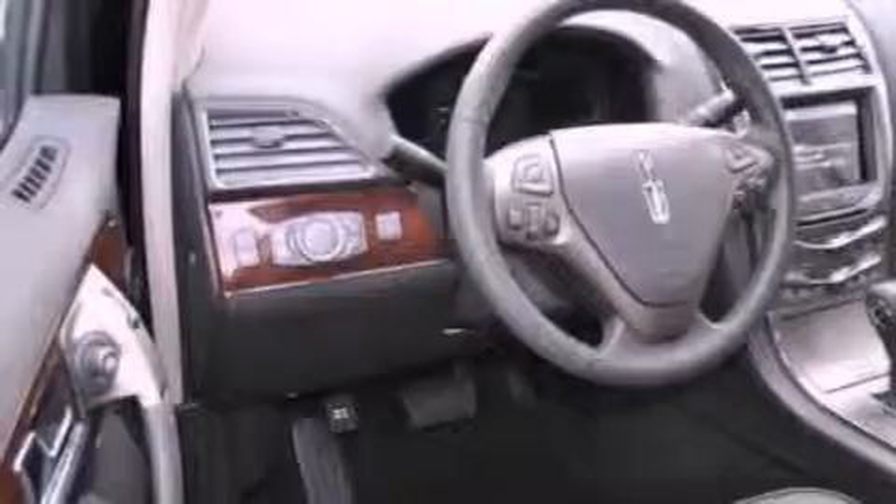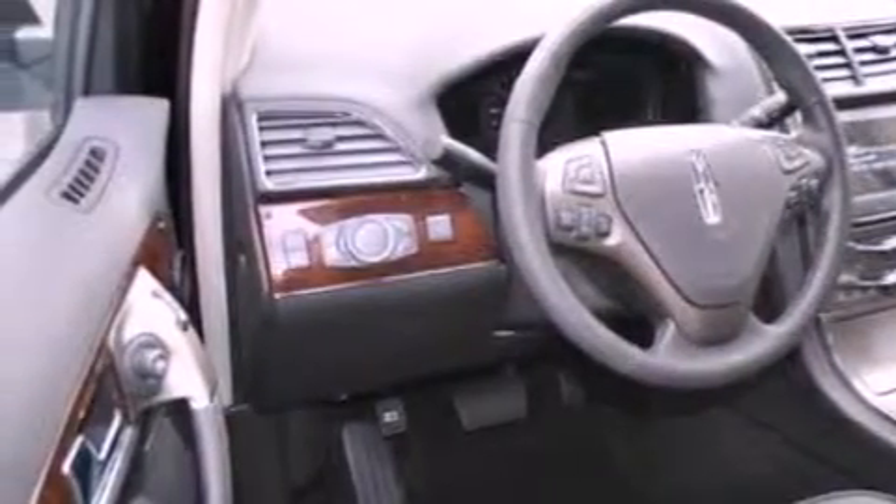Additional features include a low tire pressure indicator, an auto-dimming rear-view mirror, and the power rear liftgate can open and close at the push of a button.